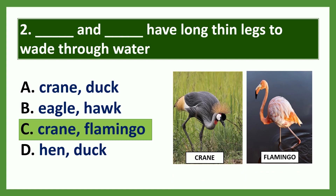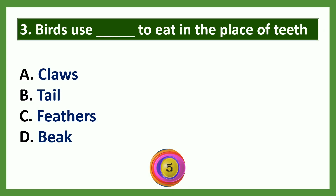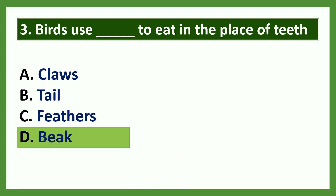Question 3: Birds use dash to eat in the place of teeth. Options: a) claws, b) tail, c) feathers, d) beak. The answer is option D: beak. Birds have a beak in the place of teeth to help them eat.